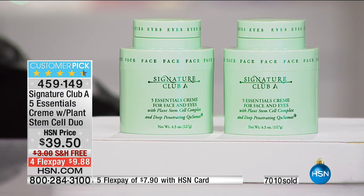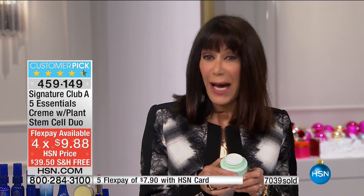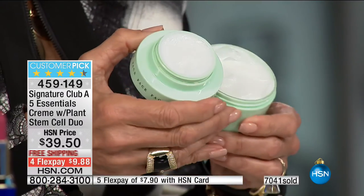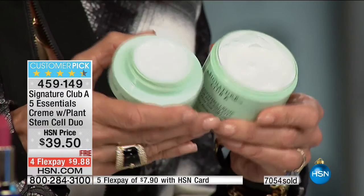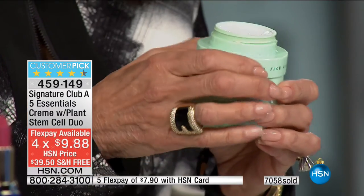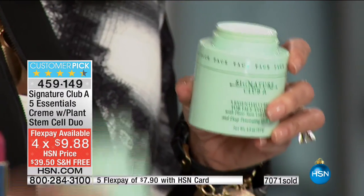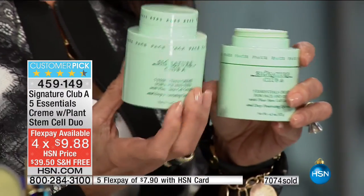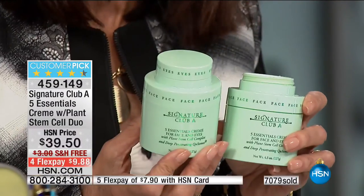Day cream, night cream, your moisturizer, your wrinkle cream, your eye cream — you do not need another thing. The one cream will do it all for you. And look at where the eye cream is — it's piggybacked right on top. How many times do you open a cream and it says avoid eye area? This is designed to work together. This is four and a half ounces total, so you're getting nine ounces today by buying one and getting one totally free. Over 7,000 gone, and another thousand people currently in the ordering process.